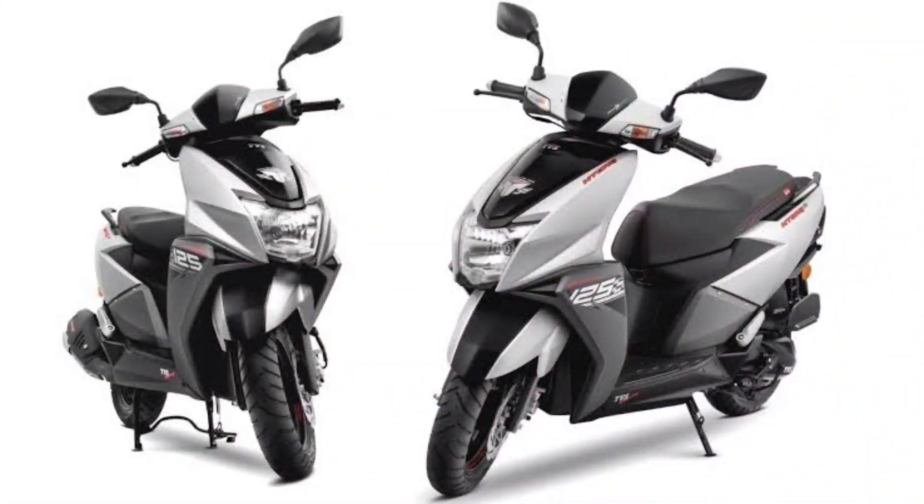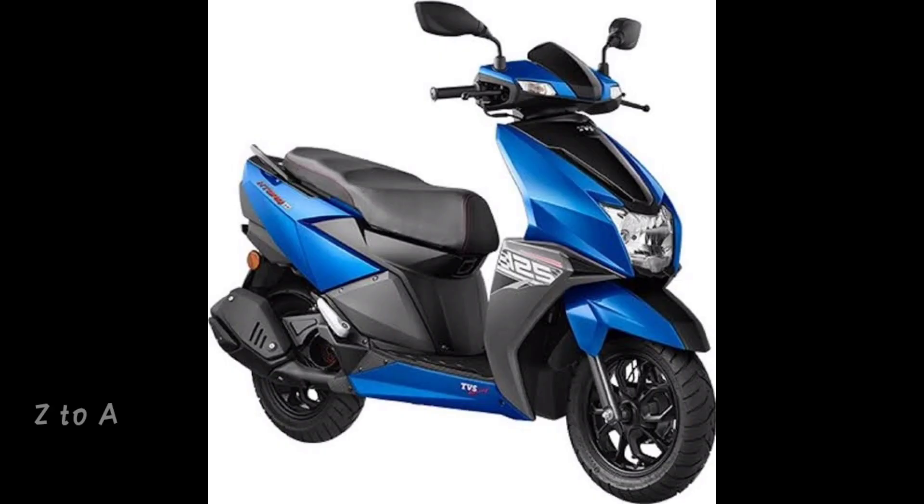The weight is around 118 kg. It is comfortable for long drives with good riding position and hand position.